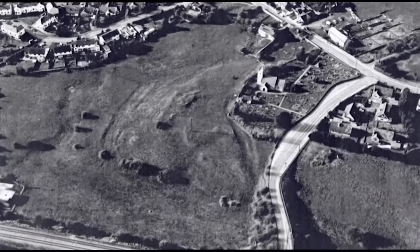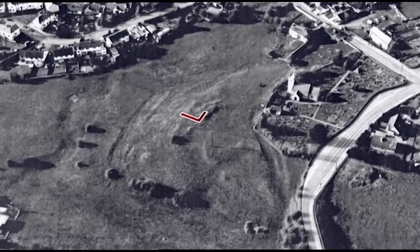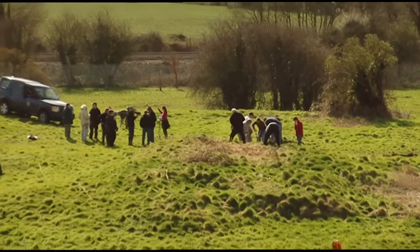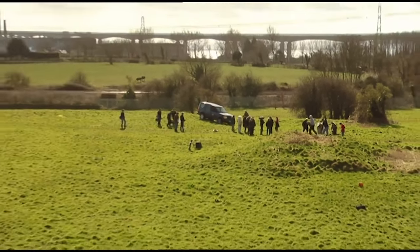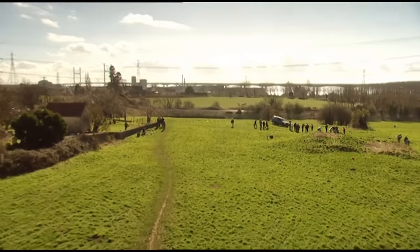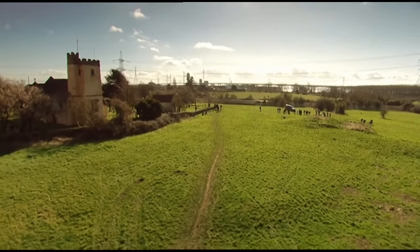The first trench has been decided — it's going in across the biggest, most obvious lump in Harold's Field. It stands out so well that we haven't waited for geophysics to survey it. Instead, geophys will crack on to give us a picture of what's going on in the rest of the field. Henry is collecting data to make a 3D model.